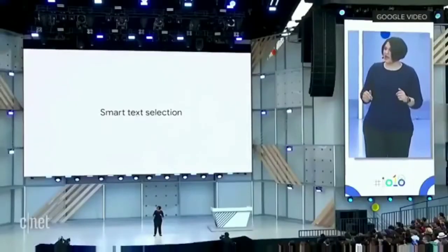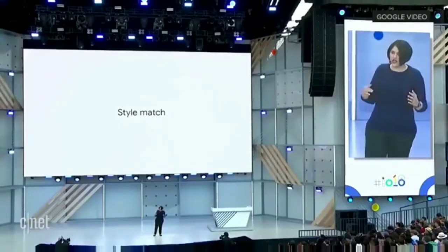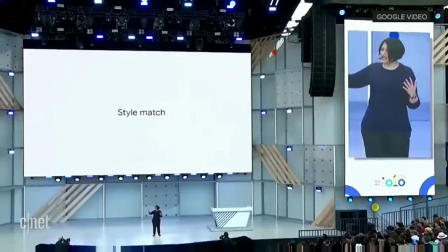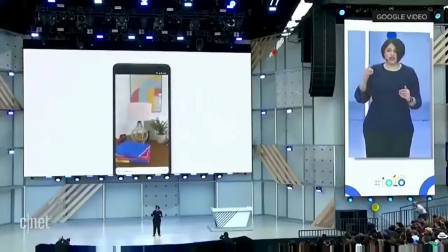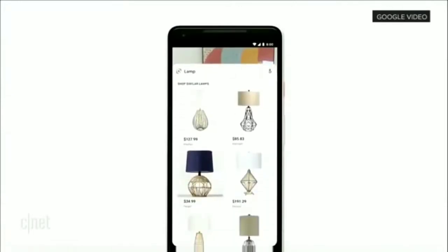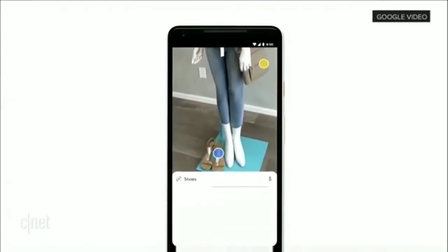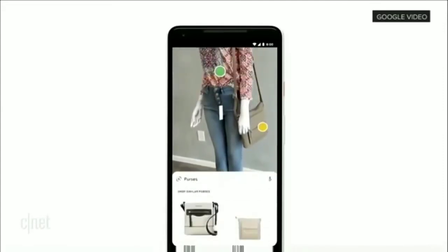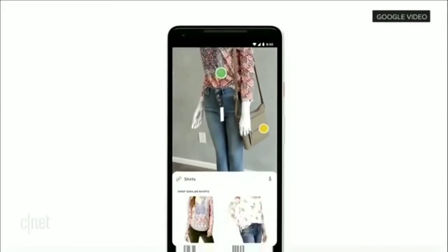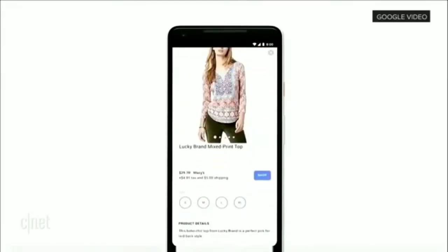The next feature I want to talk about is called Style Match. The idea is this: sometimes your question is not, oh, what's that exact thing? Instead, your question is, what are things like it? You're at your friend's place, you check out this trendy-looking lamp, and you want to know things that match that style. And now Lens can help you. Or if you see an outfit that catches your eye, you can simply open the camera, tap on any item, and find out specific information, like reviews, et cetera, of any specific item. But you can also see all the things and browse around that match that style.